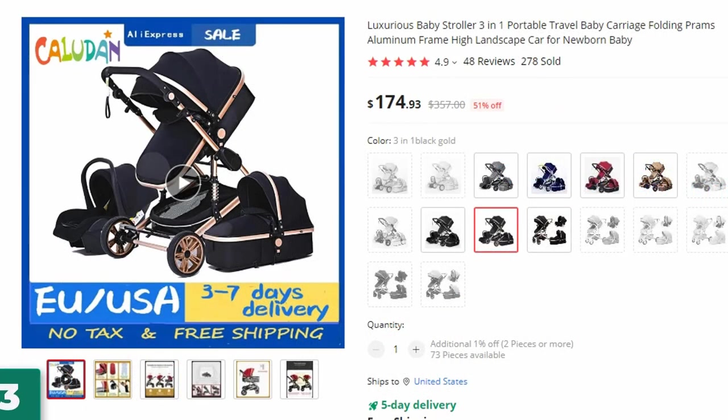Number 3: Luxurious Baby Stroller 3-in-1. This baby stroller is here with 51% price off — now you can get it at around $175.